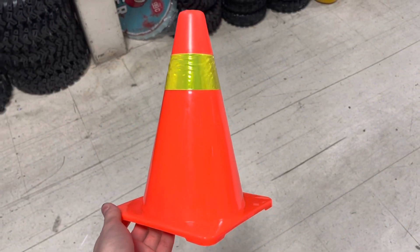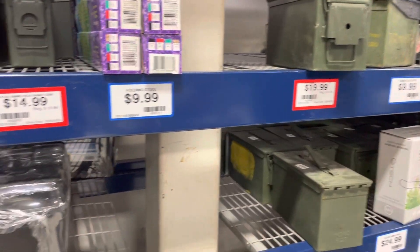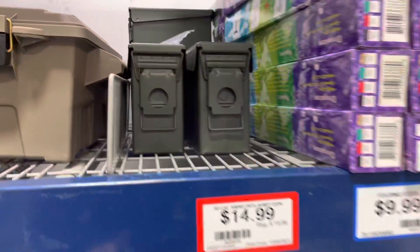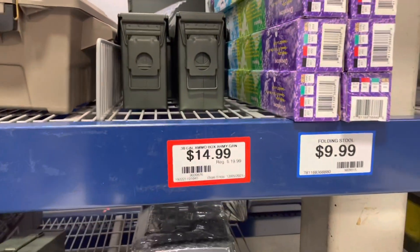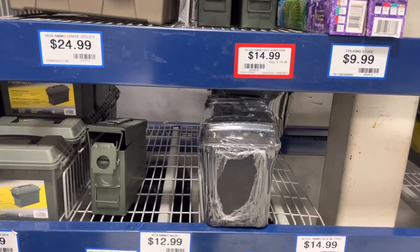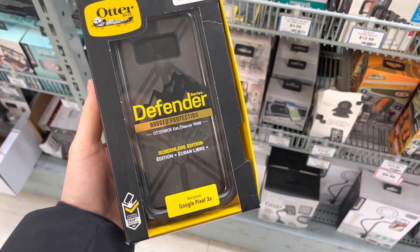If you don't already have them, a couple of cones in your vehicle is really important too. They do have some ammo cans here — these are the ones we talked about in our video yesterday — $14.99. If you're in the Lower Mainland, you can find these in store.